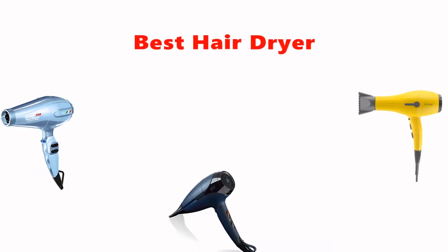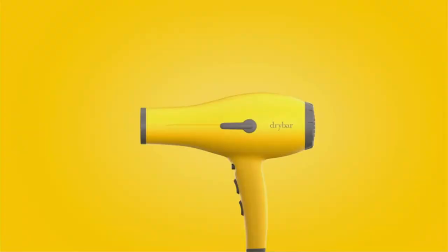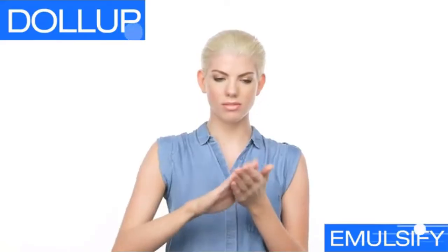Hey guys, in this video we are going to be checking out the best hair dryers you can buy right now. We made this list based on our personal opinion and hours of research, and we have listed them based on type of features and price.